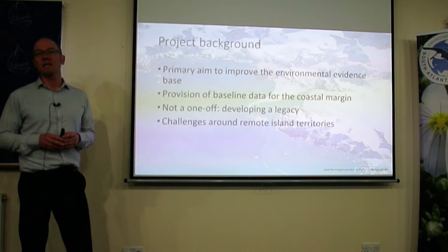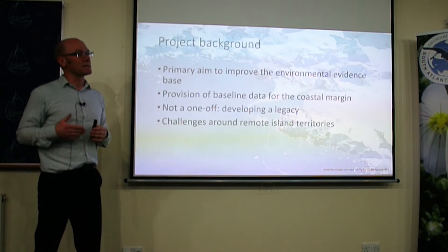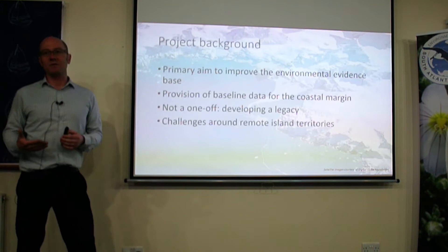Part of the problem with some of these projects is they come here, do their work, and then it finishes, and things tend to go along the same as normal afterwards. The idea behind getting more training workshops and getting people more involved and understanding is to make sure that doesn't happen and this work can continue into the future.